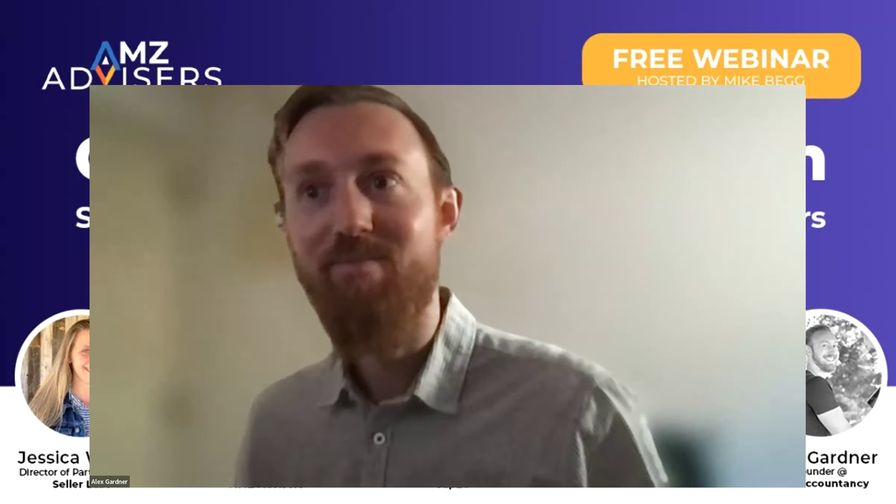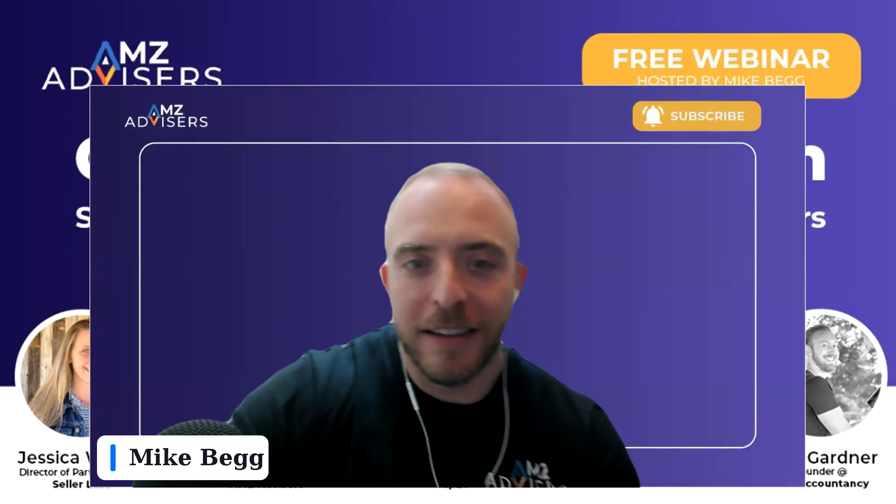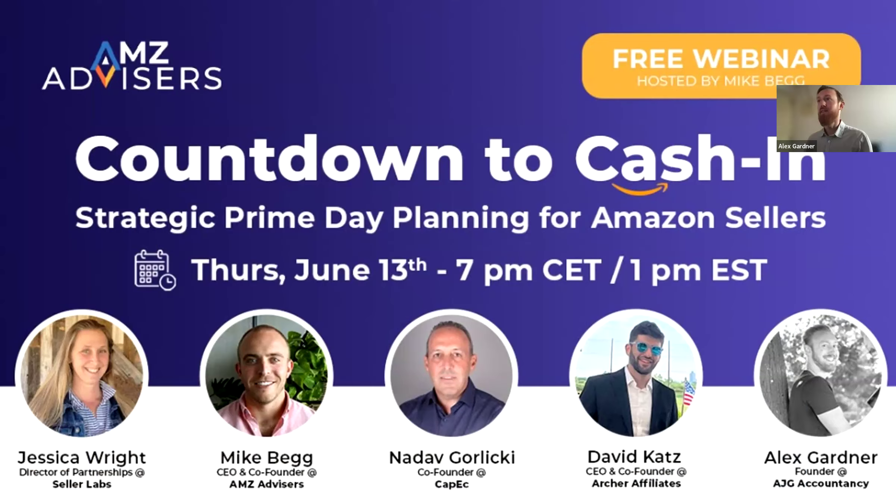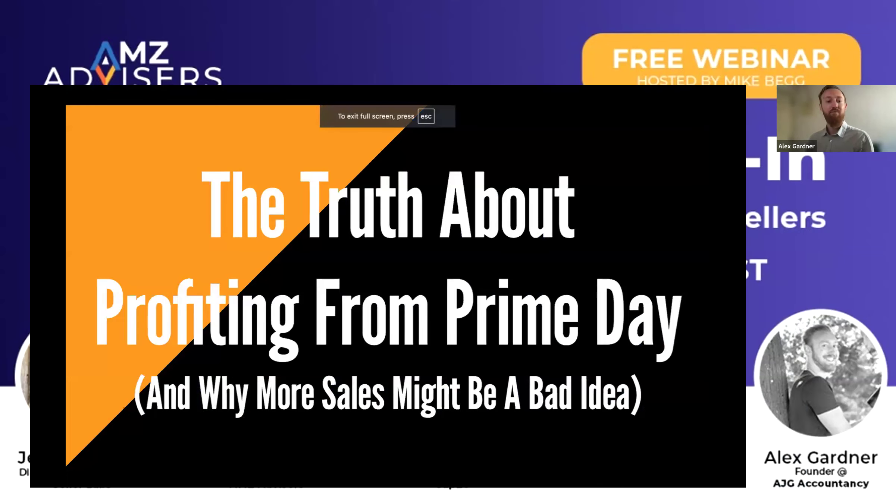Perfect. Cash is king — it is true. So I'll be talking to you today about the truth about profiting from Prime Day — a slightly contrarian view. Why more sales might be a bad idea. This is an interesting piece to start with. How did last Prime Day work out for you, really? If you were to look back at your best performing SKU — your hero SKU from last year — and go back to your numbers, if your goal was to use Prime Day as a ranking tool to grow in ranking, did you see a ranking increase due to Amazon Prime Day? And if you did, were you able to build on that?